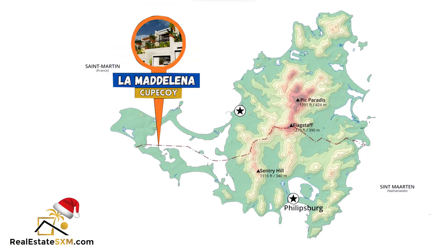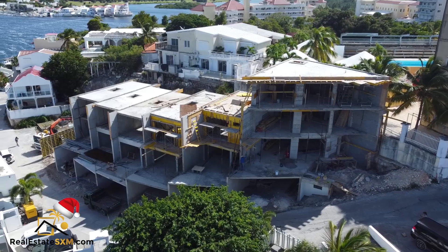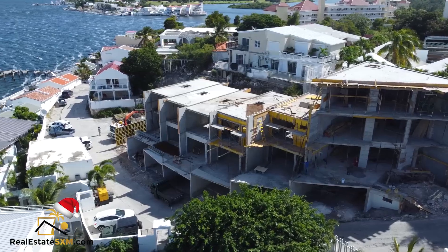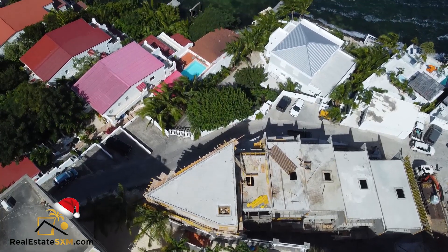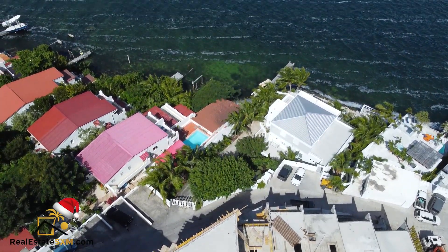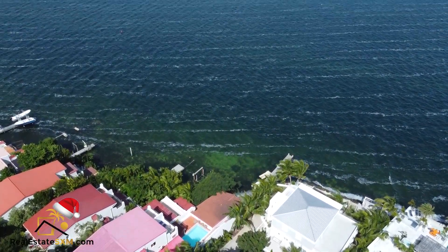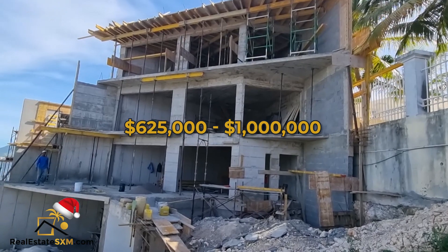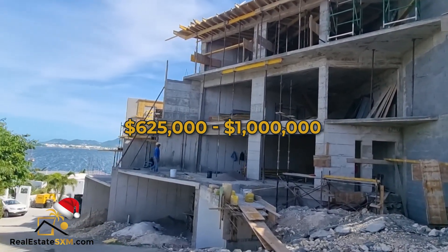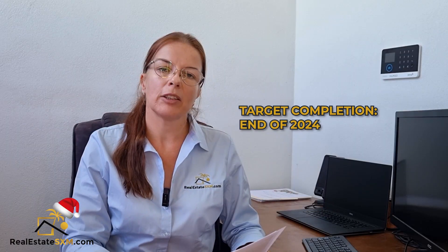The next development is a project in Cupecoy: nine townhouses, and interestingly it shares my name — Maddalena. Nine luxury townhouses, seven still available. They are three bedrooms and three bathrooms with a spacious two-car garage. Each unit faces the lagoon, so it's a beautiful view. Prices start from $625,000 up to $1,000,000, and completion is predicted by the end of 2024.